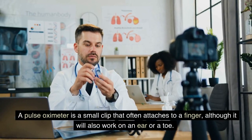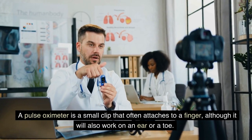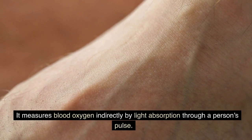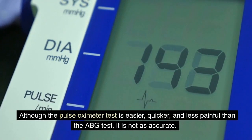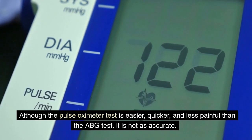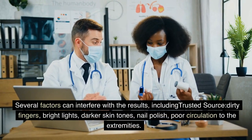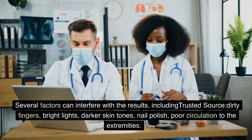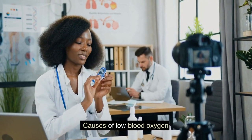A pulse oximeter is a small clip that often attaches to a finger, although it will also work on an ear or a toe. It measures blood oxygen indirectly by light absorption through a person's pulse. Although the pulse oximeter test is easier, quicker, and less painful than the ABG test, it is not as accurate. Several factors can interfere with the results, including dirty fingers, bright lights, darker skin tones, nail polish, and poor circulation to the extremities.